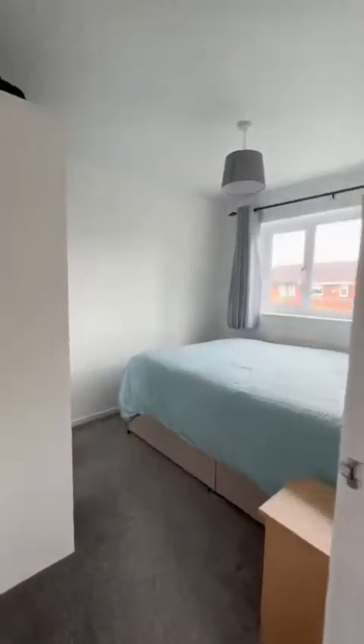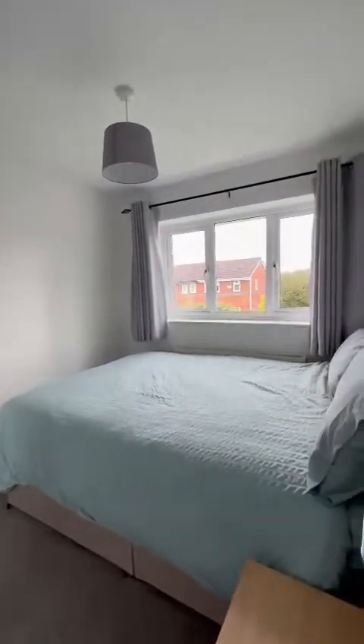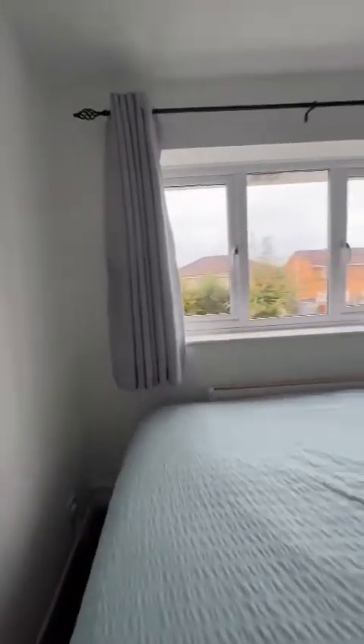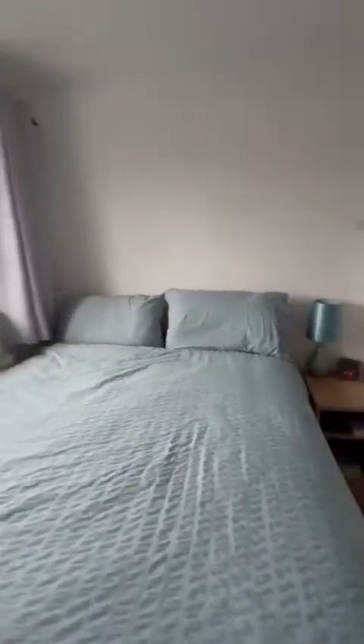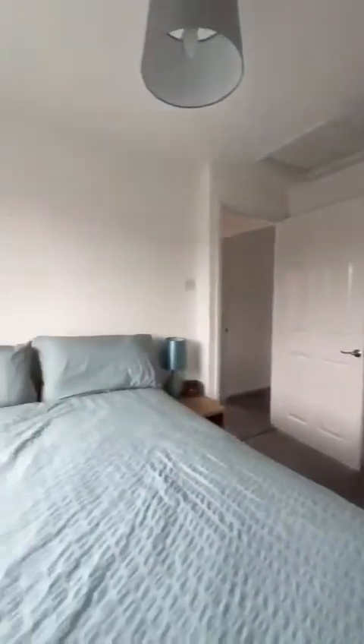Now into the second double bedroom. There's loft access in this room also. Looking out to the rear garden, there's plenty of space — there's a king-size bed and further furnishings.